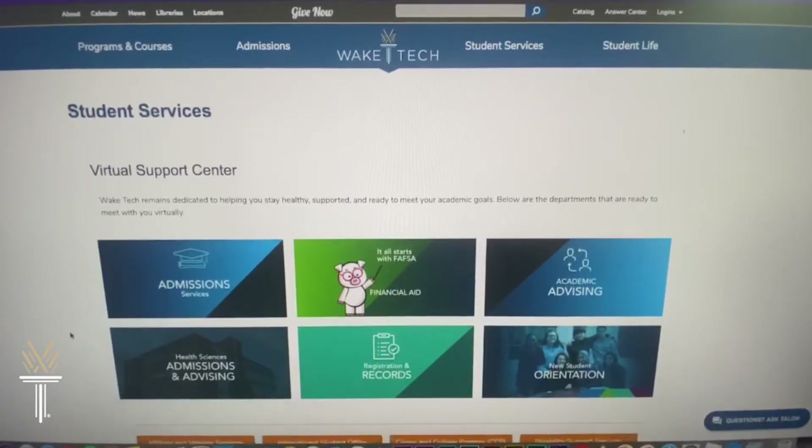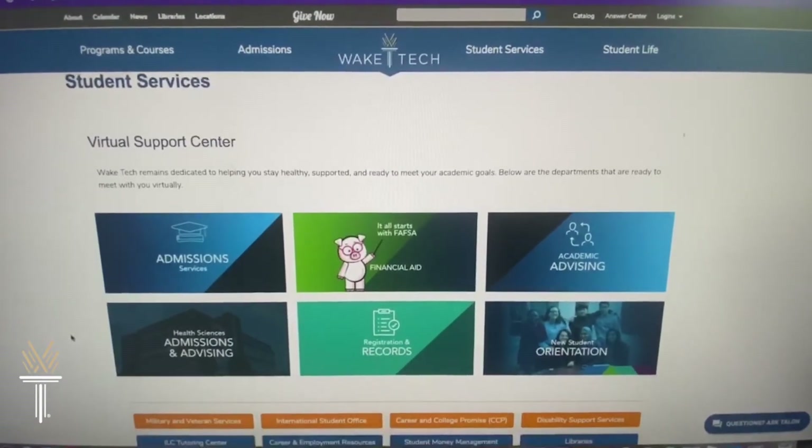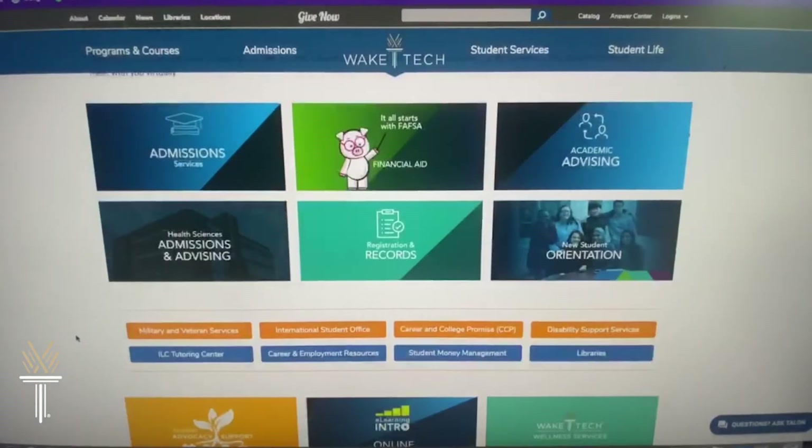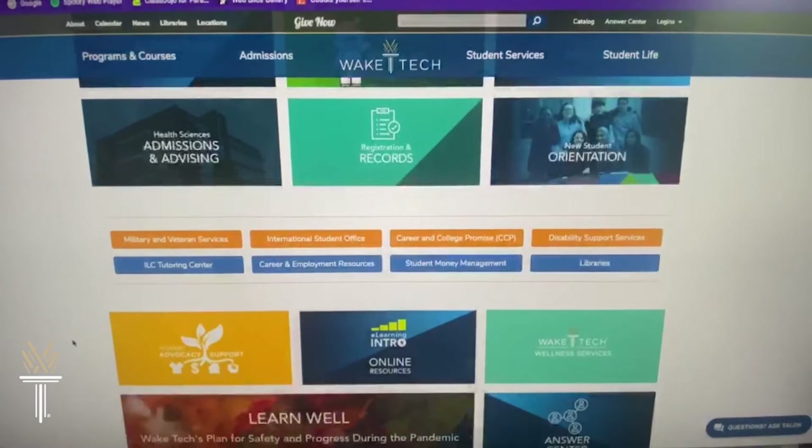Are you planning on taking your general education classes online? You'll be happy to know that Wake Tech is the number one ranked online community college in the country. That's right, number one. Wake Tech's virtual support center can connect you with everything from financial aid and advising to e-learning support. You can even access Wake Tech libraries and other services remotely.